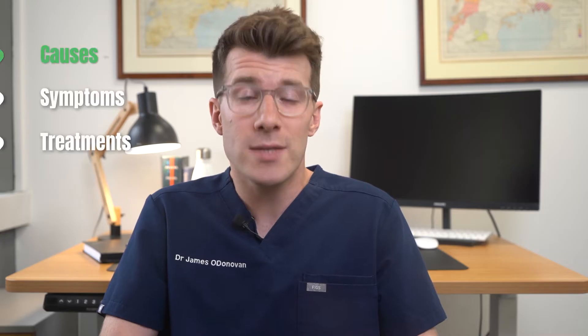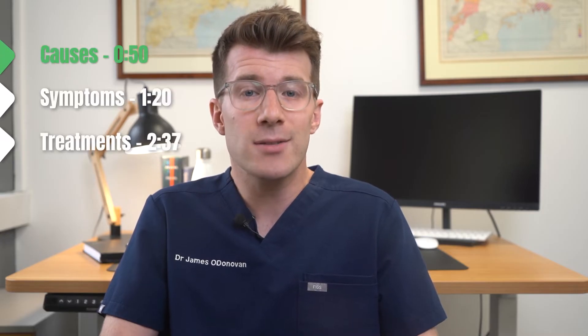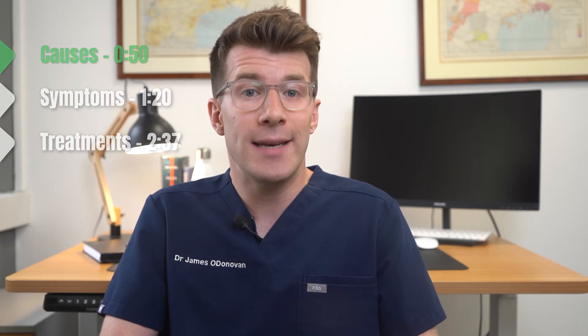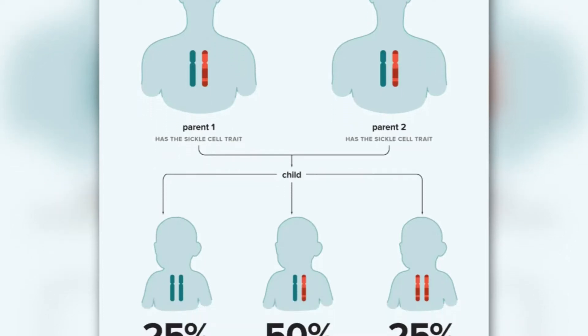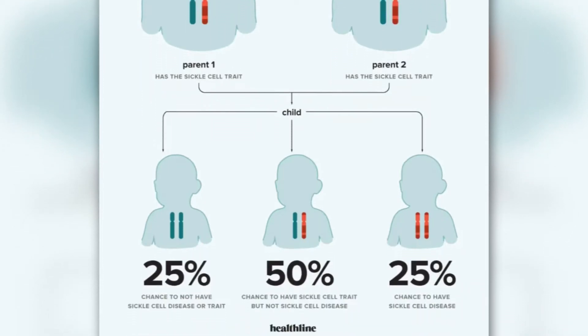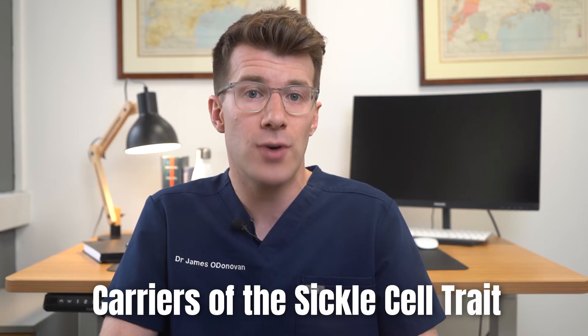Sickle cell disease is caused by a gene that affects how red blood cells develop. If both your parents have the gene, there's a 1 in 4 chance of each child they have being born with sickle cell disease. However, the child's parents often won't have sickle cell disease themselves, as they're only carriers of the sickle cell trait.